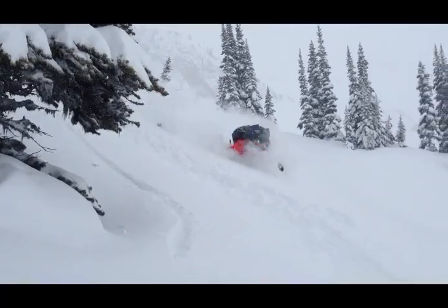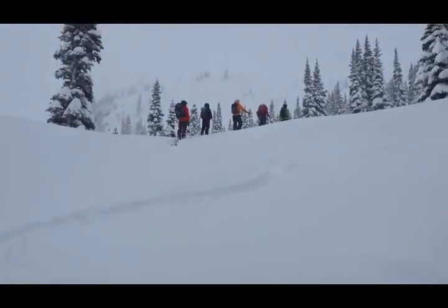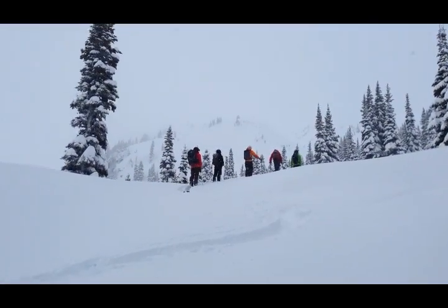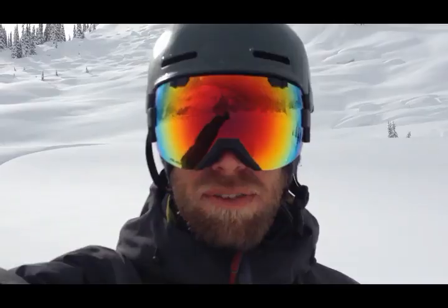We've had cooling early in the week and a little bit of warming as we went through the week. Started with lows of minus five and we did get up to zero degrees at one point, but we've been staying below freezing here at the hut.